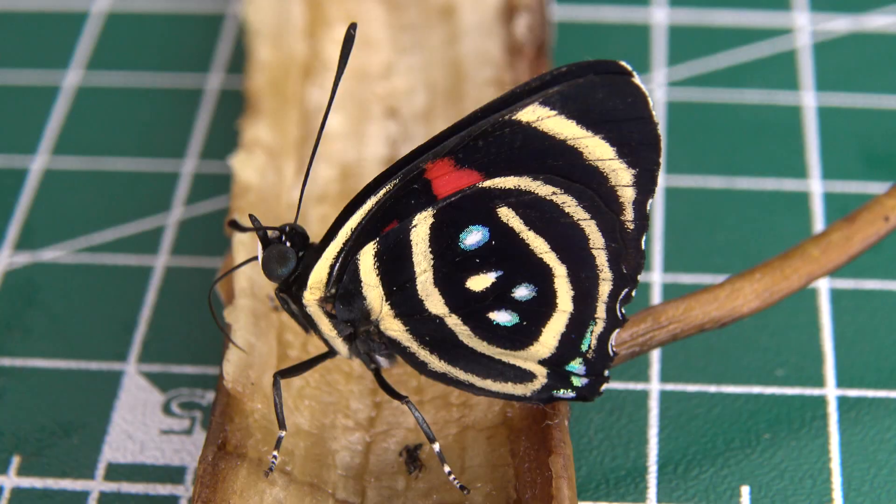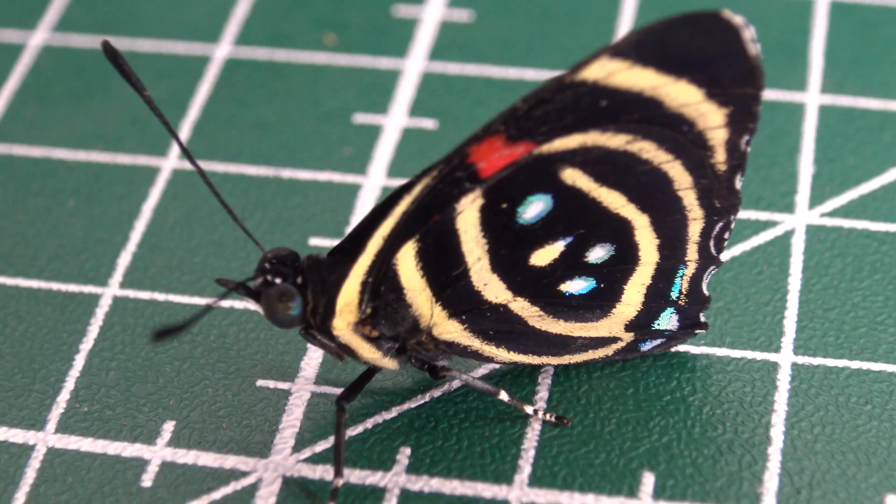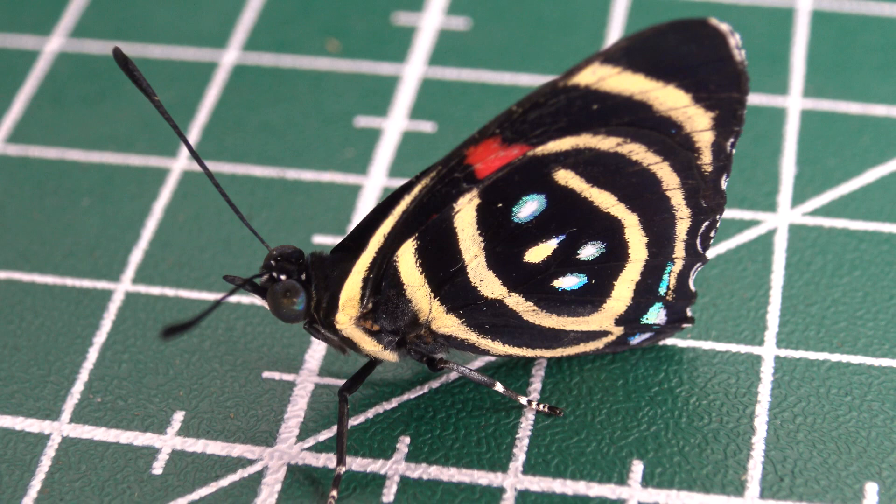Butterflies are colorful because of several reasons: from scaring away enemies, to camouflage and not drawing attention to each other, to thermoregulation. In this case, a large part of it comes down to communication. Their colors, especially iridescent colors which are polarized, are attractive to mates.